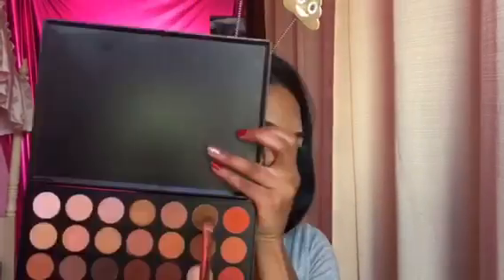Hey guys, guess who's back! It's me, it's your girl. So today we're gonna be doing a little get ready with me and I'm gonna do a voiceover.